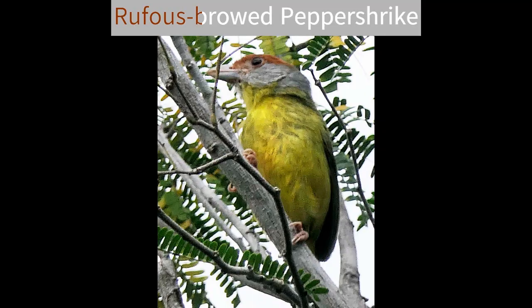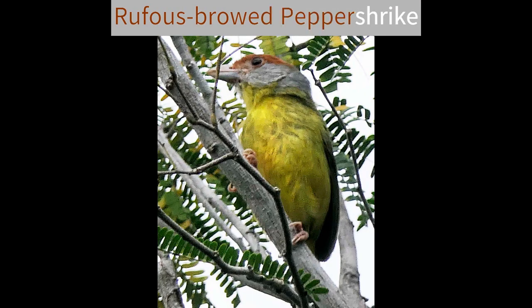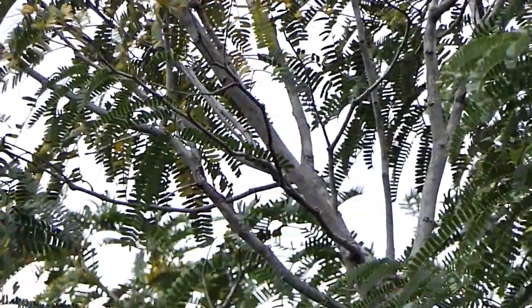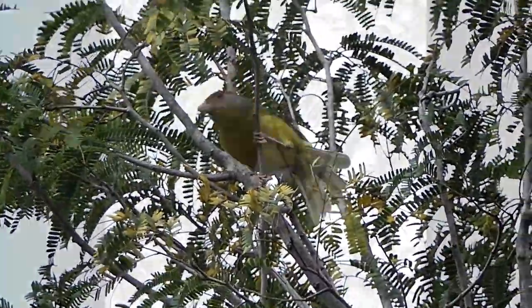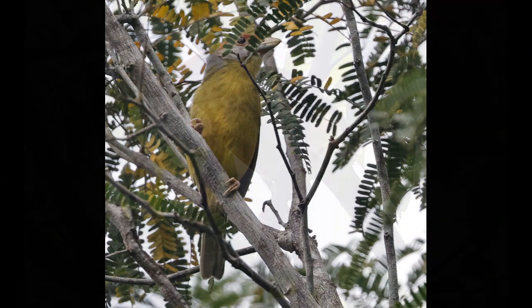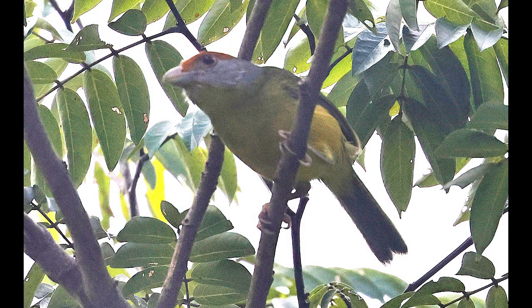Our first sighting of rufous-browed peppershrike on this vacation was very welcome. Other birds, all lurking in the shadows but allowing some views or at least identifiable calls, included squirrel cuckoo, rufous-tailed hummingbird, white-breasted wren, wood thrush and our old friends hooded and magnolia warbler.